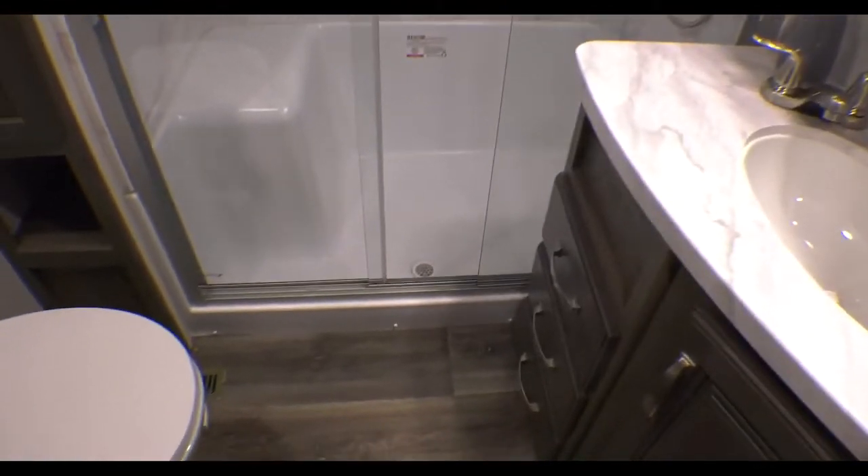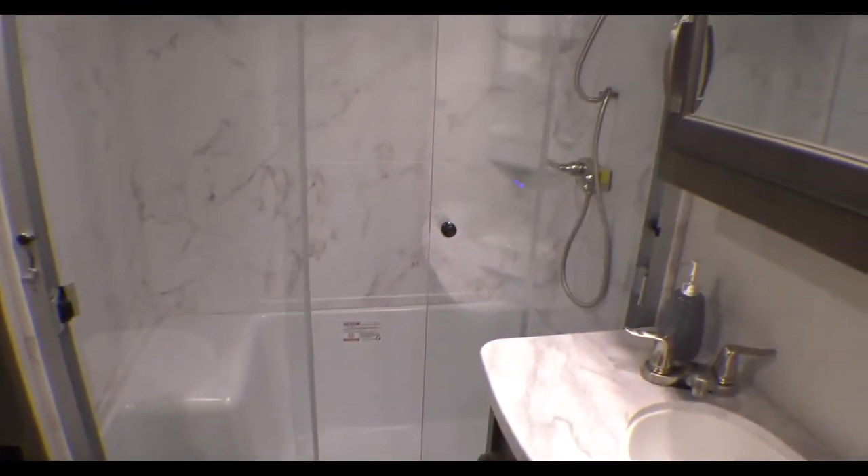Up at the front, there's the in-command system touch screen with all your controls. The bathroom's got a nice big shower with a built-in seat, a big sink and vanity, and there's some storage in the bathroom too.